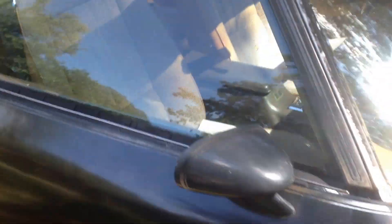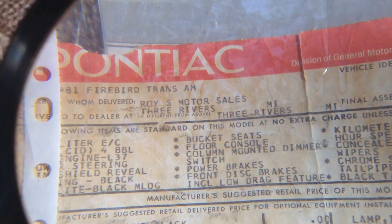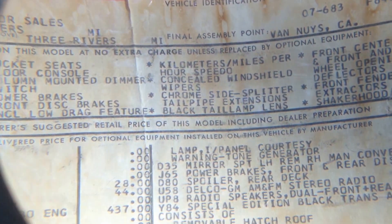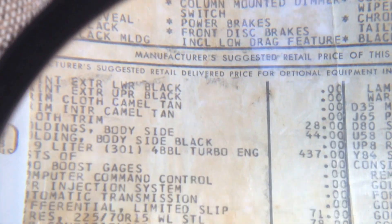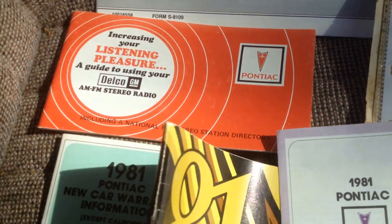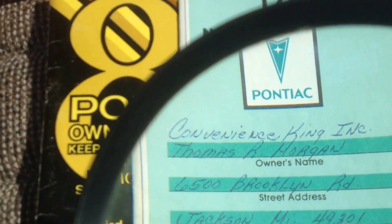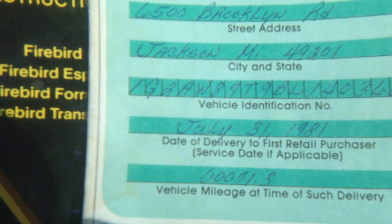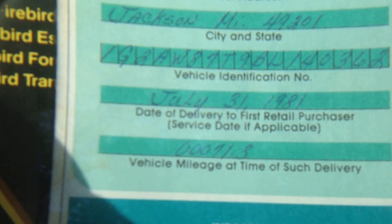What I have with this car, which I love, is original documentation. I have the original window sticker — this is very, very cool. It says Special Edition right there, from Michigan. When I got the car, it was actually delivered to a guy named Thomas Morgan. On July 31st, 1981, the car had 71.3 miles on it when it was delivered, which I think is pretty cool.